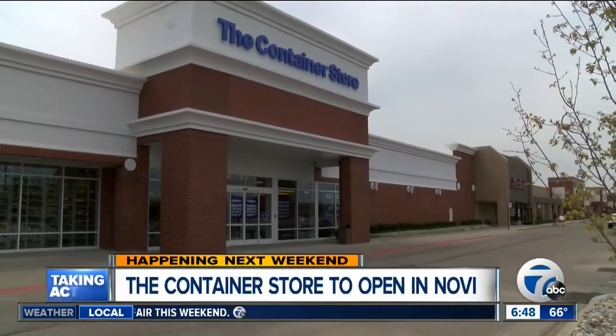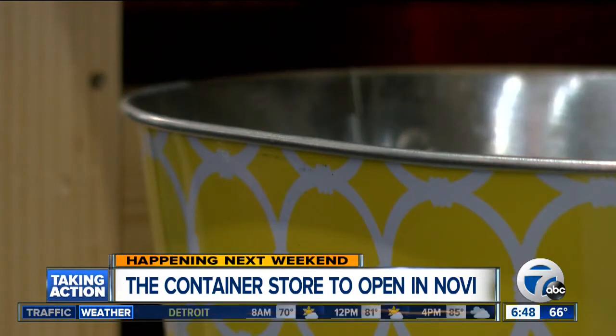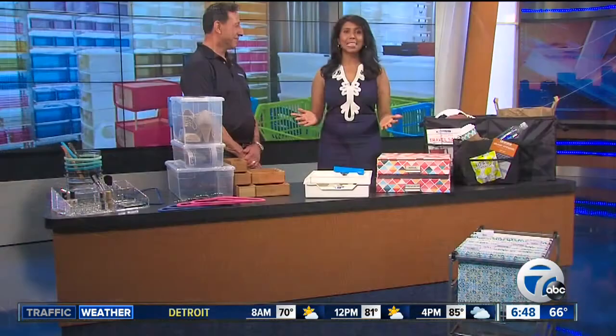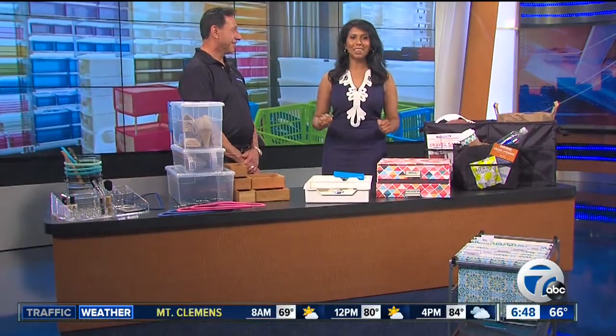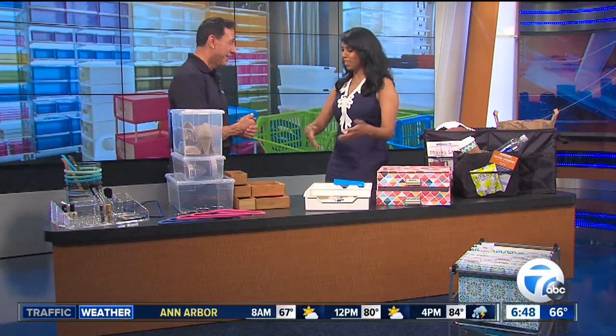For all of you storage and organizing lovers out there, you're going to be super excited to hear that the Container Store is opening in Novi next weekend. But this morning, the Container Store is here at Broadcast House with a sneak peek, and we're so happy to have organizing expert Greg Montoya joining us this morning. Thanks for coming in and bringing all the goods here.